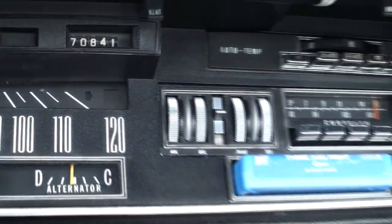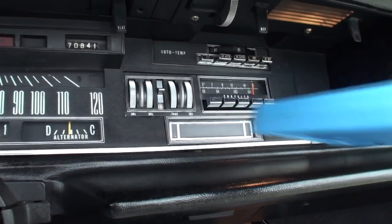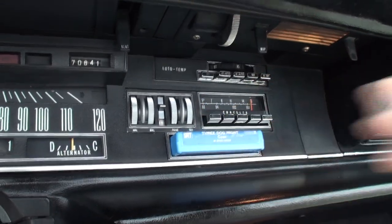70,000 miles — not bad. When I acquired this car it had 60-something thousand. And the eight-track — nobody can have an eight-track without Three Dog Night. There you go!